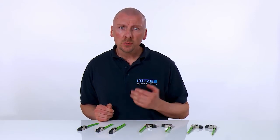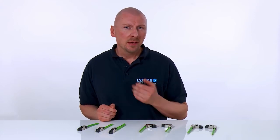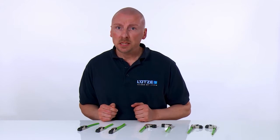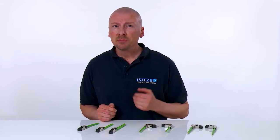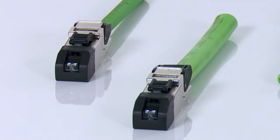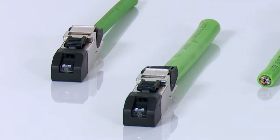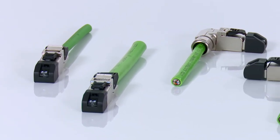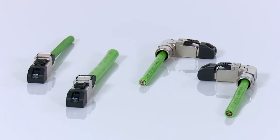We should also mention that all of these plug connectors have UL approval. Applications for the CAT6A Lütze plug connectors can be found everywhere large data volumes are required. The extremely successful RJ45 plug connector is available in different versions.